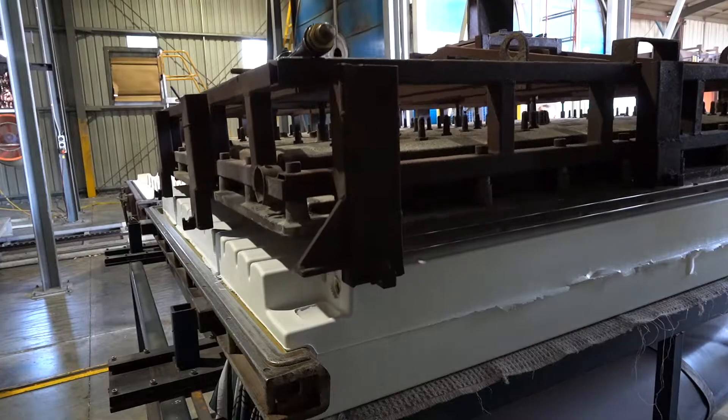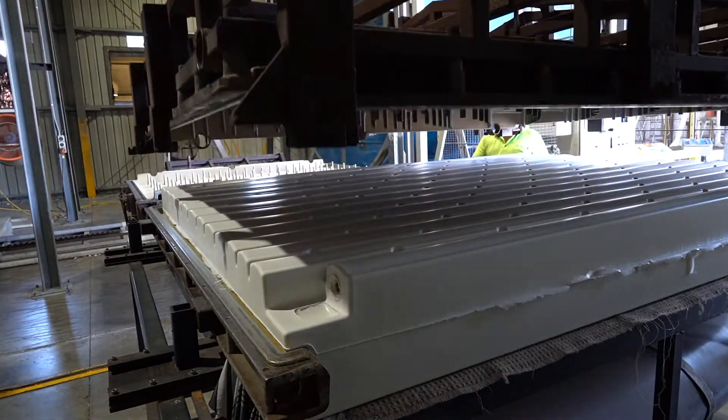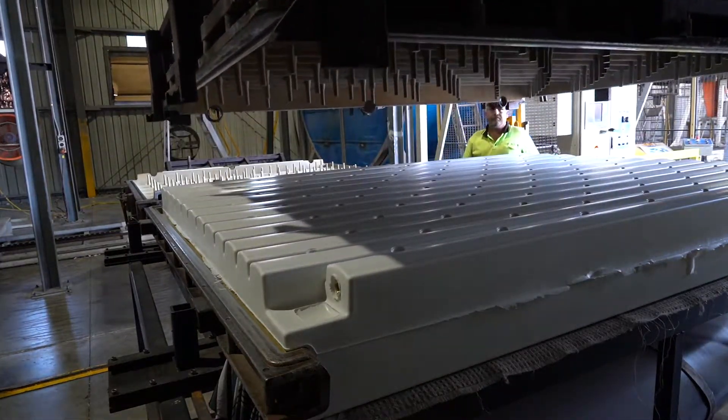We also have licensees overseas. We manufacture in Auckland, New Zealand and in Cape Town, South Africa, and currently we have two moulds in transit to Germany where we will also be manufacturing under licence.